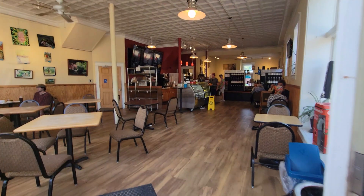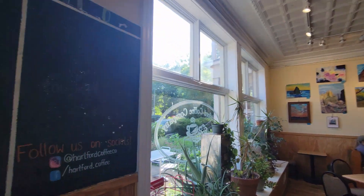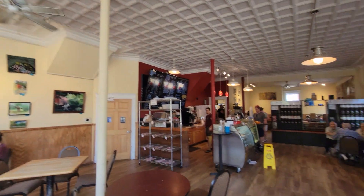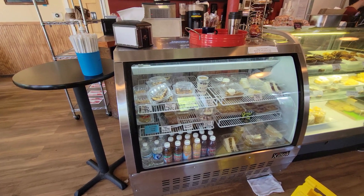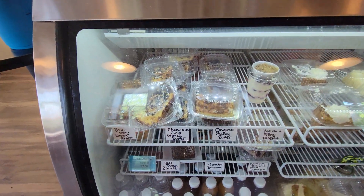Situated just two blocks south of Tower Grove Park on Hartford Street, this hidden gem is a delightful kid-friendly coffee shop with an array of fantastic food options. Whether you're looking to grab a quick cup of coffee before heading to the farmer's market or seeking a satisfying breakfast, Hartford Coffee Company has you covered. Their menu boasts a variety of delectable dishes and snacks that are sure to please.